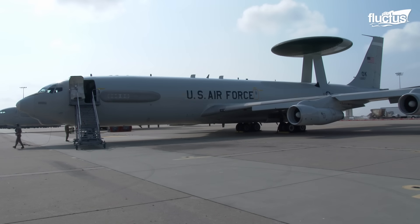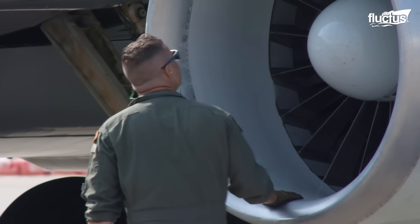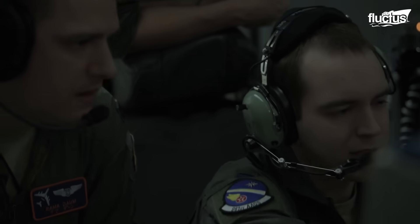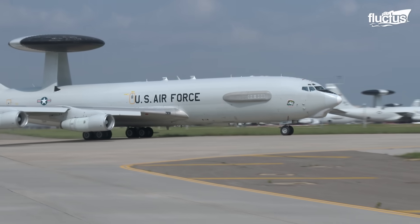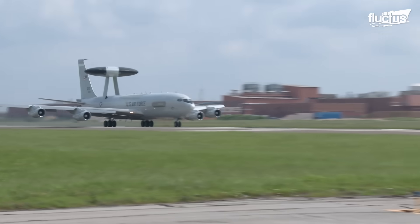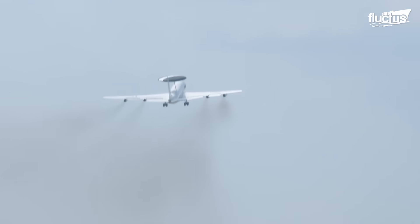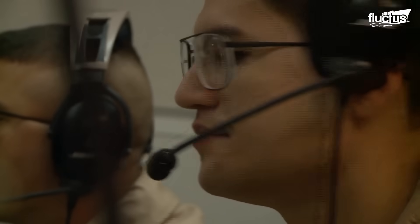The first E-3 was delivered to the U.S. military in March 1977, and since then it has provided superior defensive and offensive capabilities. The E-3 is 152 feet long, features a wingspan of about 145 feet, and weighs 185,000 pounds. Moreover, it carries state-of-the-art systems to cater to the need for top-class reconnaissance in hostile environments.